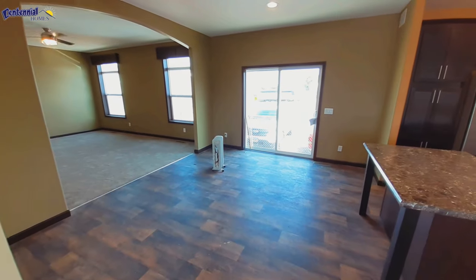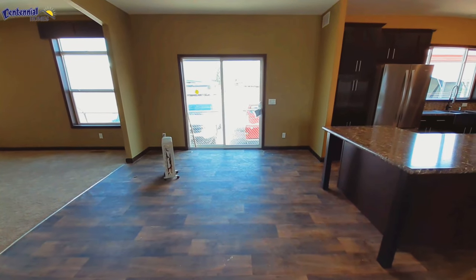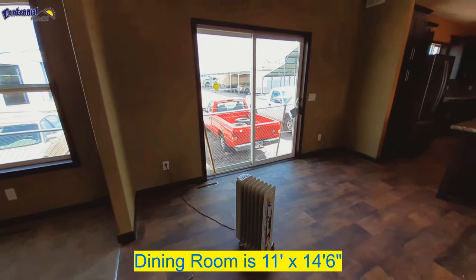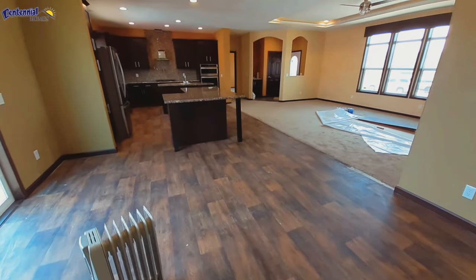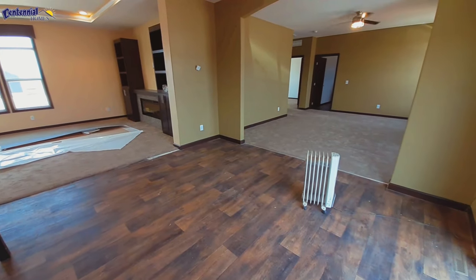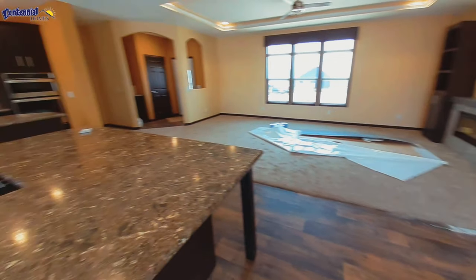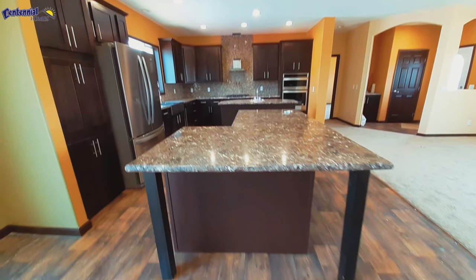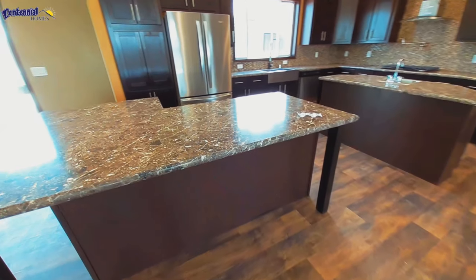Over here we've got a sliding glass door. Your kitchen is over there and your dining room is very large. Now as I said, your kitchen — you've got island number one and island number two. Can't say that I've ever seen a kitchen with two islands before.